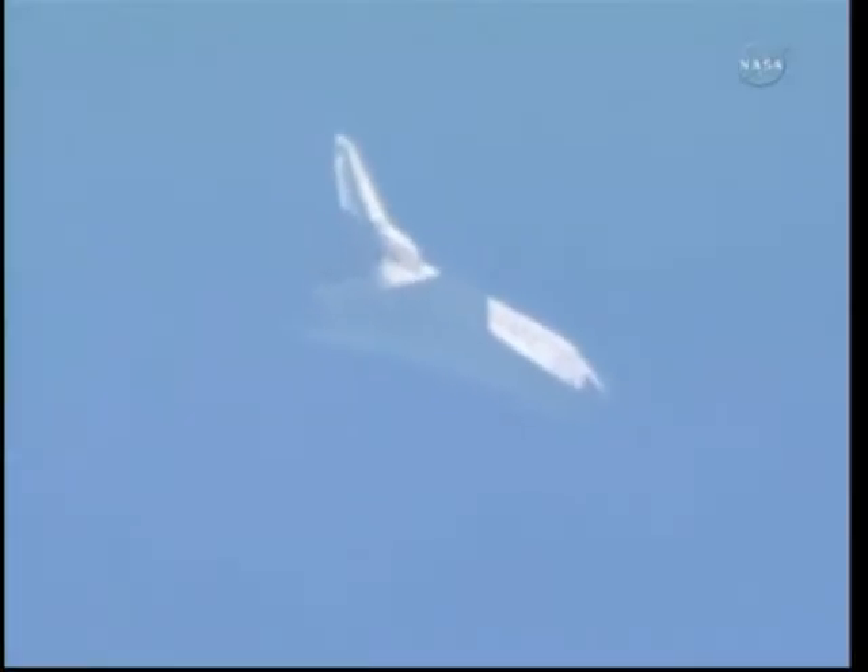Commander Steve Lindsey will take over the flight of the shuttle around this circle, which will set it up for final approach. Sonic booms now heard at the Kennedy Space Center, announcing Discovery's arrival — three and a half minutes to touchdown.